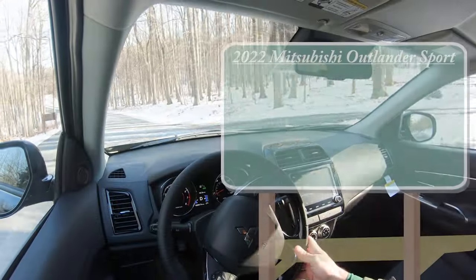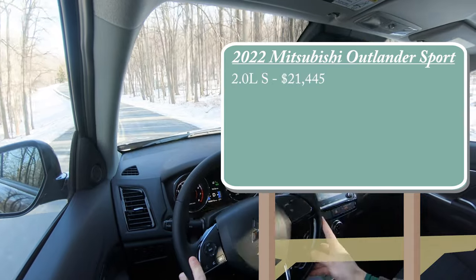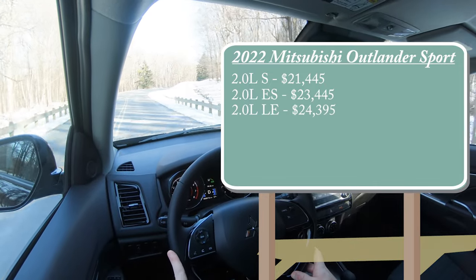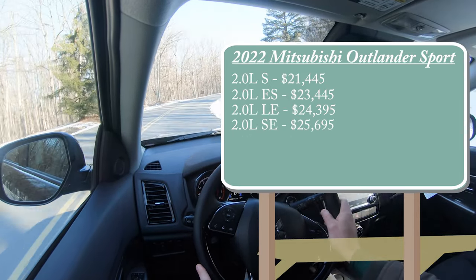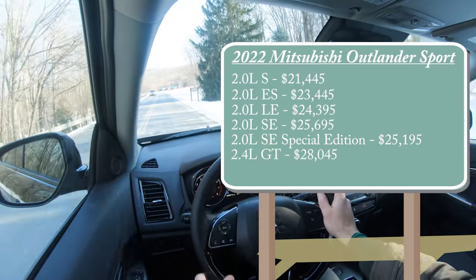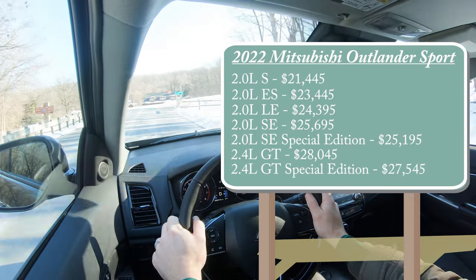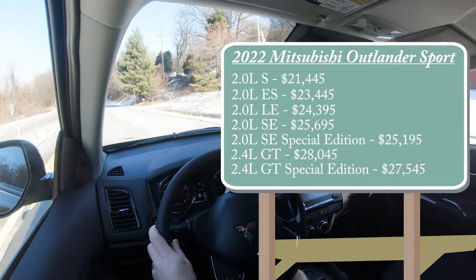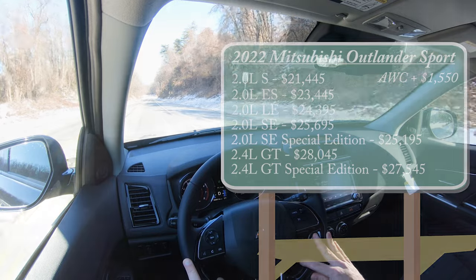Let's start with pricing. There are several trim levels for the 2022 Outlander Sport: the 2.0L S starting at $21,445; 2.0L ES for $23,445; 2.0L LE for $24,395; 2.0L SE — which is what we have today — starting at $25,695; the new SE Special Edition for $25,195; 2.4L GT for $28,045; and the GT Special Edition, also a new trim level this year, starting at $27,545. For all trims except the S, that pricing is for front-wheel drive; all-wheel control adds $1,550.